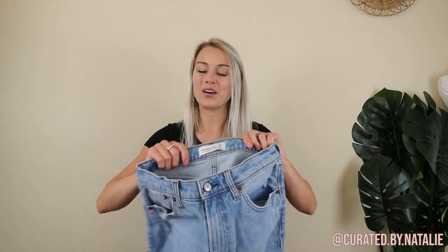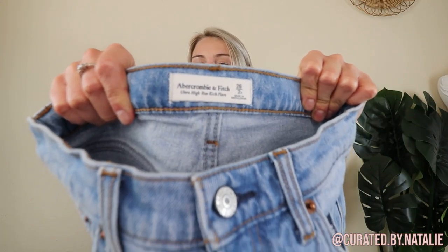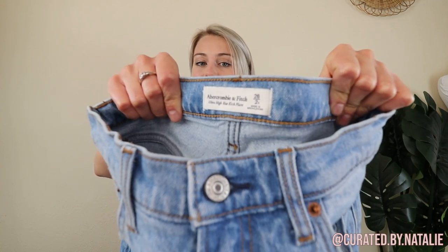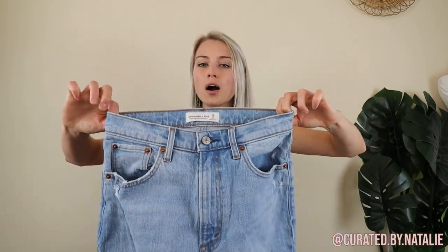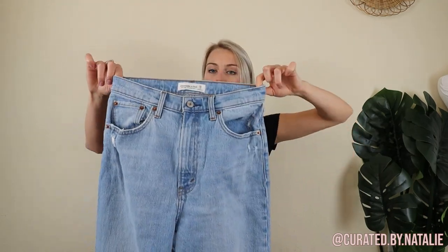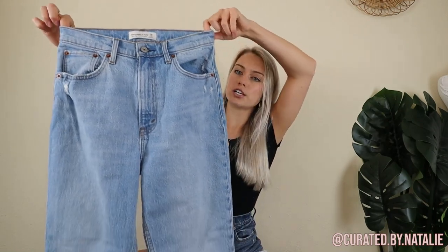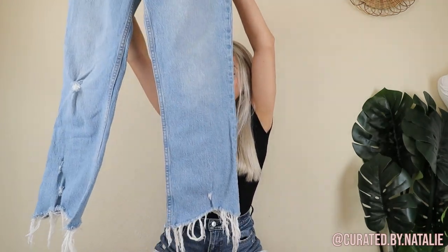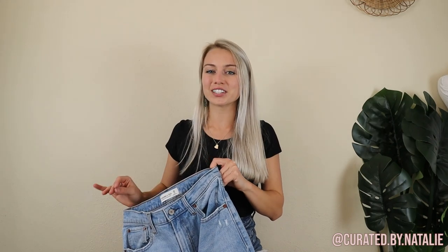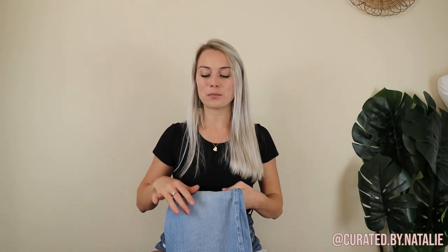Abercrombie is making a comeback, y'all. I have sold a couple of pairs of Abercrombie jeans now. This is the newer Abercrombie & Fitch label — they are so popular on TikTok and Instagram reels. These are the ultra high-rise kick flare with a vintage-inspired fit, just really cute and flattering. The shorts I'm wearing right now are actually Abercrombie & Fitch modern release. These are a size two, and I think they'll move pretty quick.